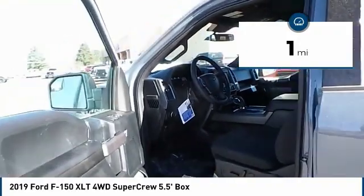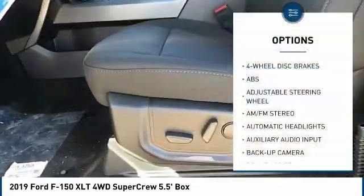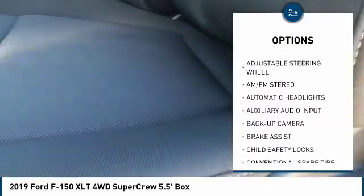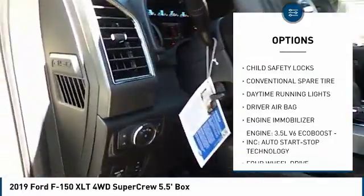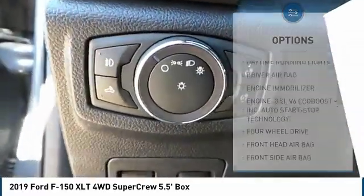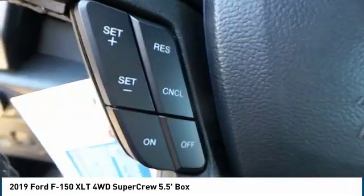This vehicle has less than 100 miles. Here are some of this vehicle's great options: anti-lock braking system, stability control, backup camera, traction control, power steering, driver airbag, adjustable steering wheel, four-wheel drive, four-wheel disc brakes, AM-FM stereo radio.